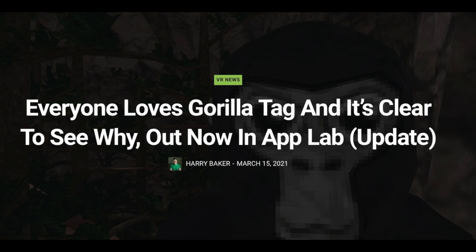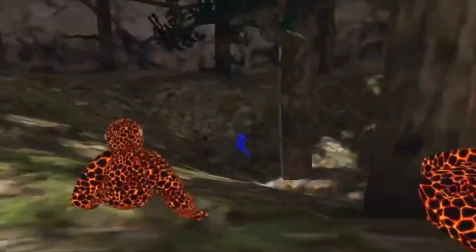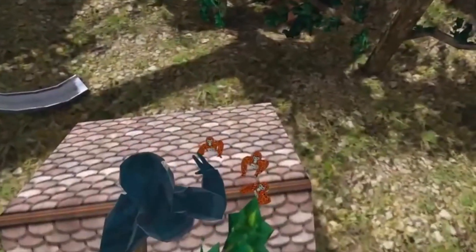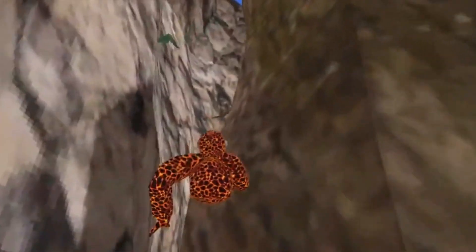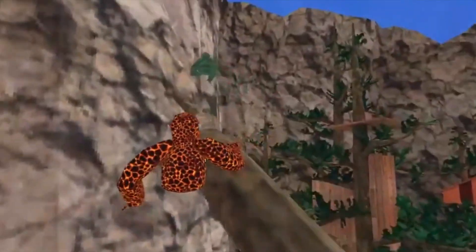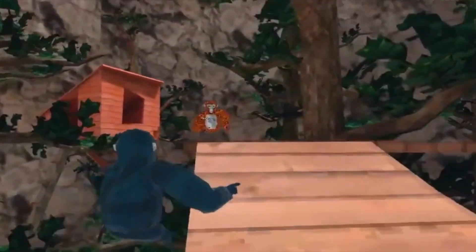The next big story is Gorilla Tag, a game everybody seems to love. You play as a gorilla climbing through trees, getting to platforms, and playing tag — simple as the title sounds. The graphics are nothing special, but you're climbing as fast as you can with your hands, with no legs, making sure you don't get tagged. This game blew up because of its concept, proving that a great concept matters more than great graphics. It's a free-to-play game and the developers are already working on DLC.